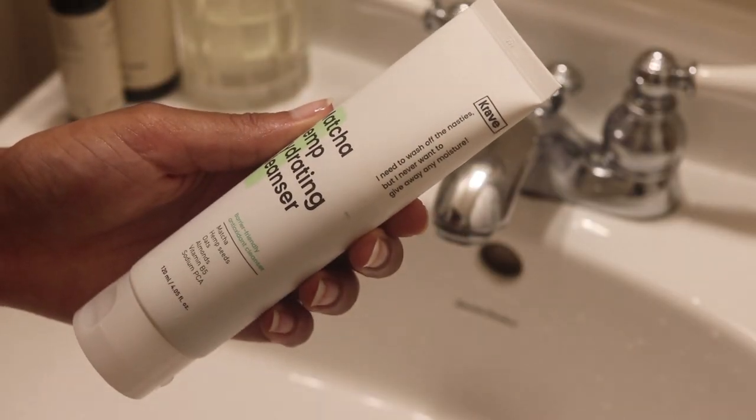The first Crave Beauty product I want to talk about is their Matcha Hemp Hydrating Cleanser, which has matcha, hemp seeds, oats, almond, and vitamin B5. I absolutely 100% co-sign the hype that surrounds this product. Although it's essential oil and fragrance free, it does have a slight scent of matcha and hemp. For those with fragrance sensitivities, this should not agitate you. It's so gentle and non-stripping — just a yummy feeling cleanser. I use it morning and night now that I'm back in the humidity.